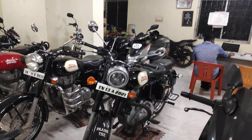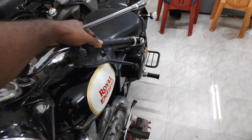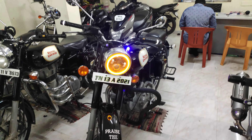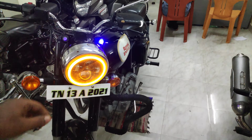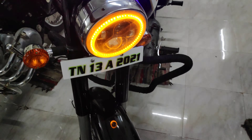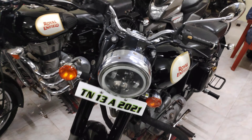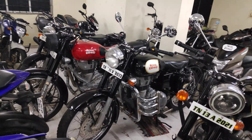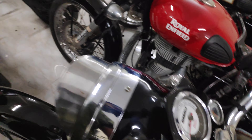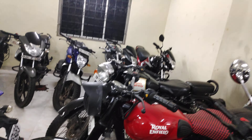Royal Enfield — the legendary motorcycle — is also here, available for sale. There is an R15 with projector, 2014 model, and a Classic 2017 model in Lavender. The Lavender Classic has low kilometers — around 10,000 km. Another vehicle has 14,000 kilometers.